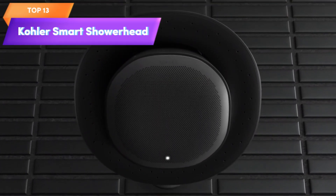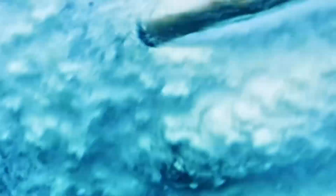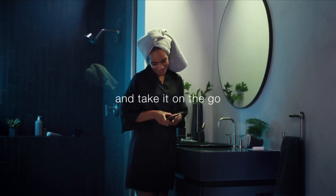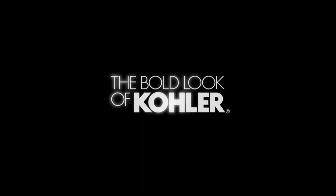Top 13 is a high-end shower head that doubles as a Bluetooth speaker and shower radio. It features Alexa voice control and a vibrant brushed nickel finish. Its removable rechargeable speaker makes it a portable speaker that can be used anywhere. It is easy to install and compatible with most standard shower arms, making it a luxurious and practical addition to any bathroom.